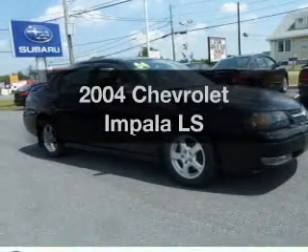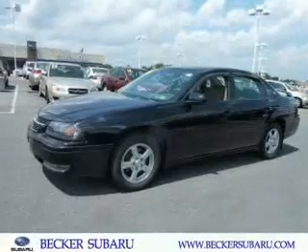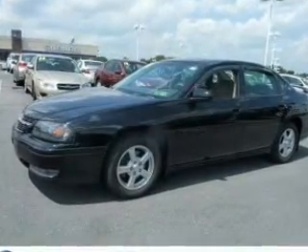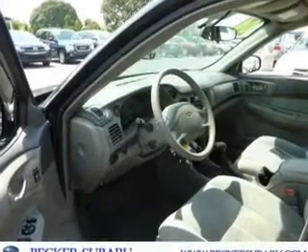Introducing the 2004 Chevrolet Impala. If you're looking for an automobile with great attributes, look no further. With a solid six-cylinder engine that responds smoothly to its automatic transmission, premium wheels lend a distinctive appearance. Brake safely with the anti-lock braking system.